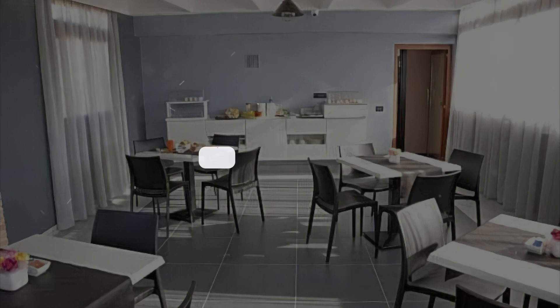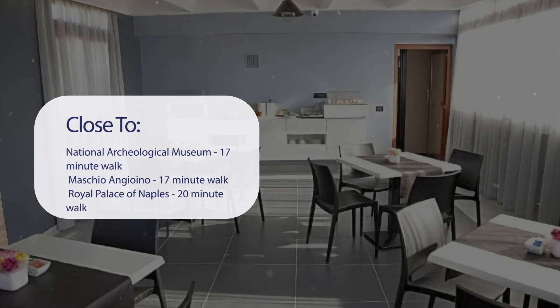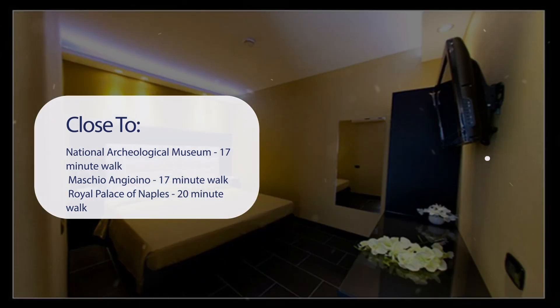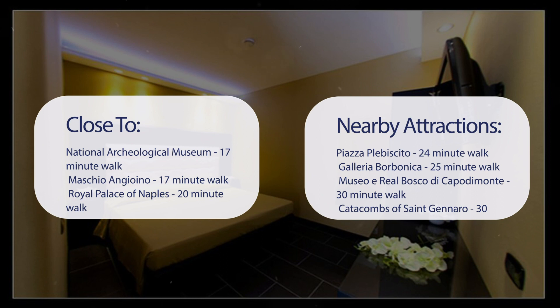It has a pretty good location. It's pretty close to the National Archaeological Museum (17-minute walk), Maschio Angioino (17-minute walk), Royal Palace of Naples (20-minute walk), Catacombs of Saint Gaudioso (22-minute walk), Piazza Plebiscito (24-minute walk), Galleria Borbonica (25-minute walk), Museo e Real Bosco di Capodimonte (30-minute walk), and Catacombs of Saint Gennaro (30-minute walk).